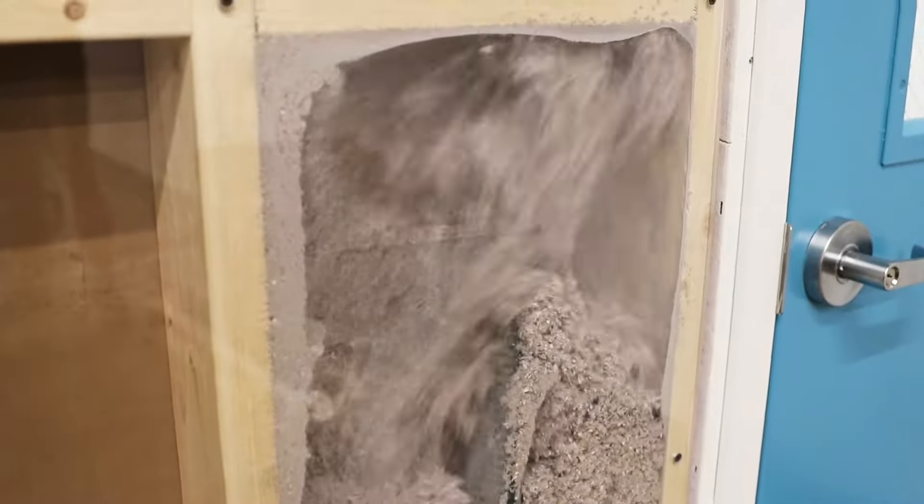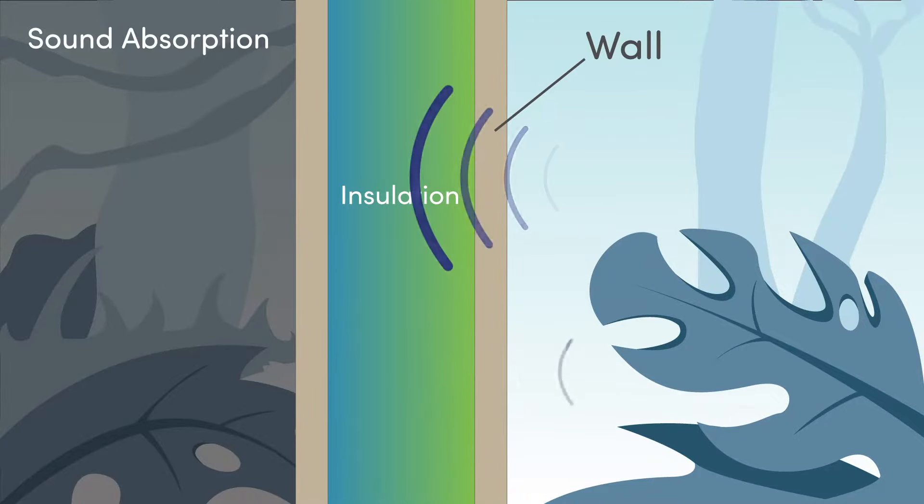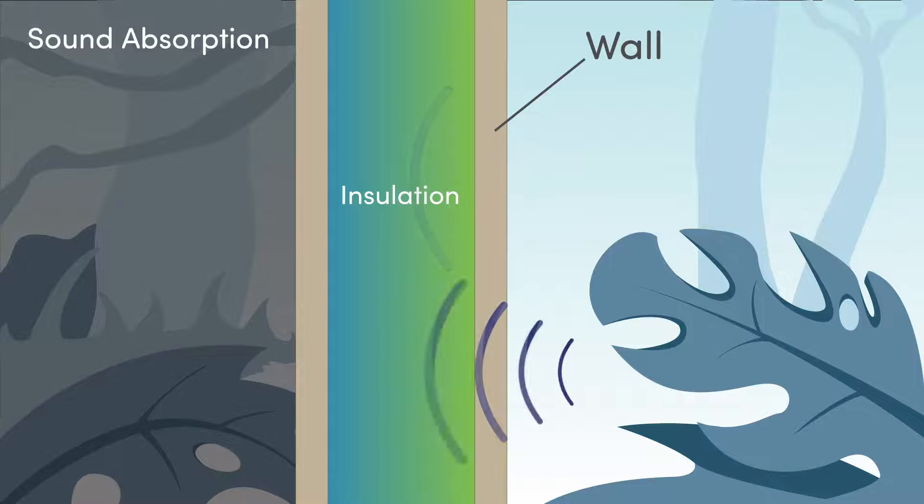Insulation is also a great way to help keep noise from penetrating your walls, roof, and floor. When cellulose is densely packed, sound waves, like heat, have a more difficult time getting through the insulation.